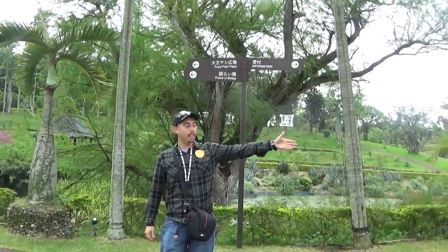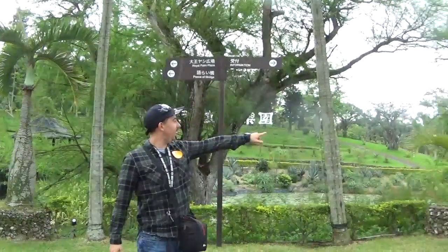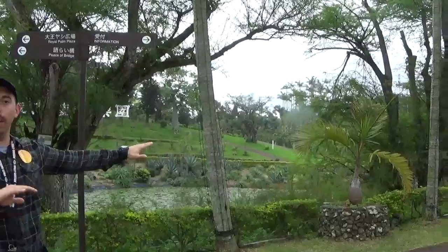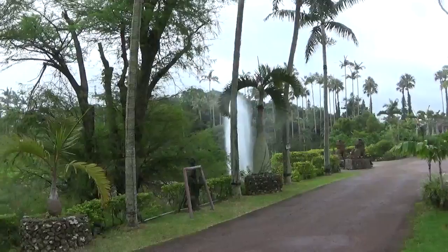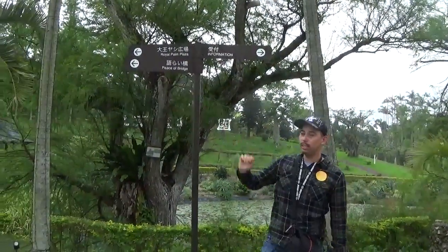We just came down from the main entrance and started going down to the fishing pond. Looks really great out here right now — started to sprinkle a little bit, but let's not ruin Vermatrix Adventures. We're about to head over to the royal palm plaza and also the bridge.